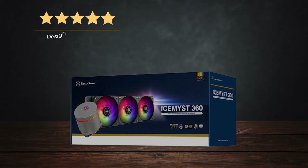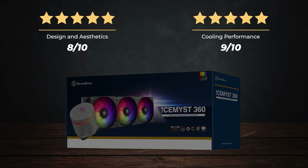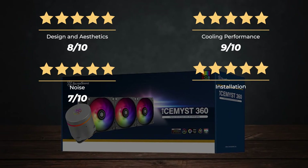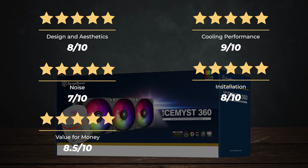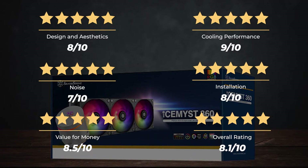Ratings: Design and aesthetics — 8 out of 10. Cooling performance — 9 out of 10. Noise — 7 out of 10. Installation — 8 out of 10. Value for money — 8.5 out of 10. For an overall rating of 8.1 out of 10.